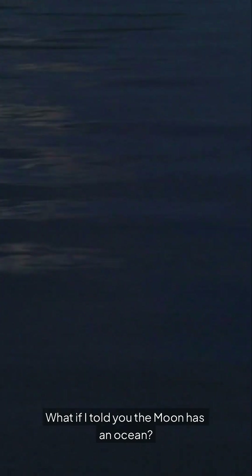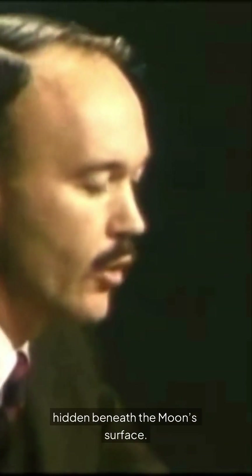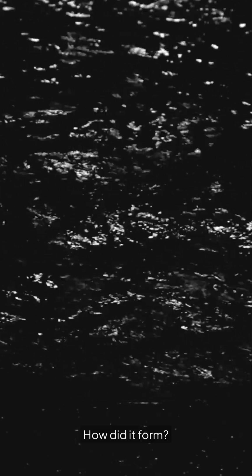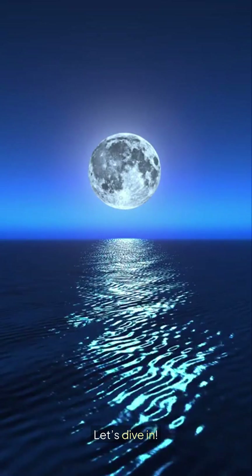What if I told you the moon has an ocean? Yes, you heard that right. Recent discoveries reveal a mysterious body of water hidden beneath the moon's surface. This newfound ocean raises many questions about our celestial neighbor. How did it form? What does it mean for future exploration? Let's dive in.